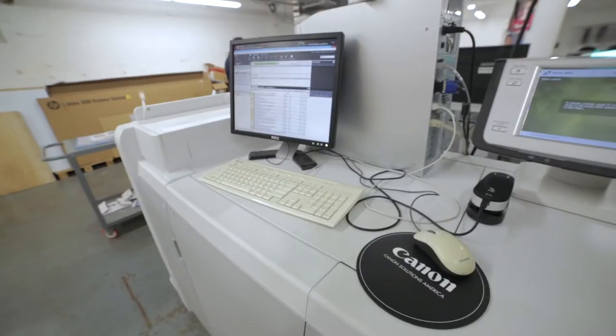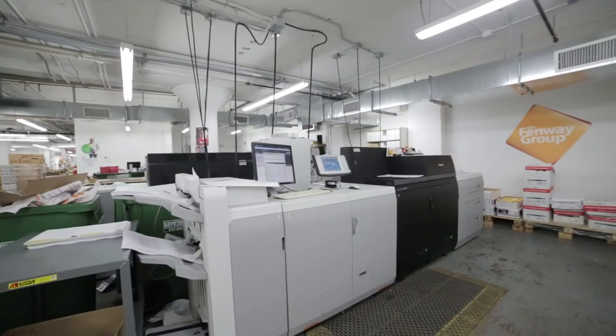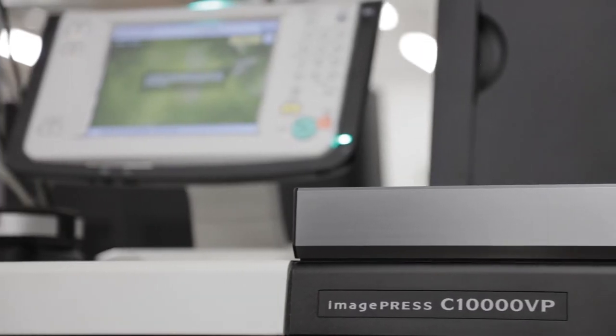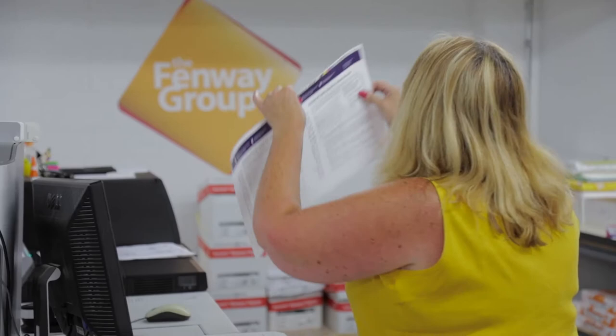Fenway Group's been using Canon products for probably more than two decades now. When our sales rep from Canon Solutions America let us know that the Canon ImagePress C-10,000 VPs were finally available, I think he was a little shocked because instead of getting one, we actually ordered two. I've been doing digital printing for about the past 20 years and actually the first machine I worked on was a Canon.